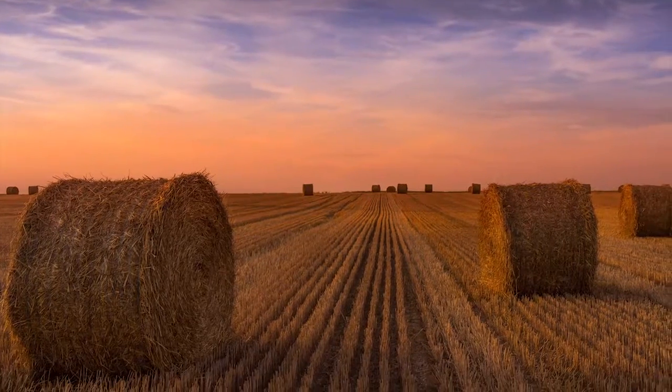Bonjour Mesdames and Messieurs, I'm happy to announce that I have a new course coming out called Landscape Retouching. This course is a bit special — it has really all my technology on Landscape Retouching, in Lightroom and in Photoshop.